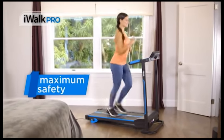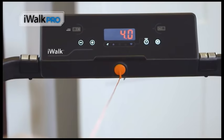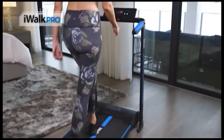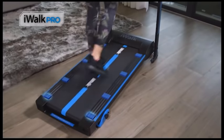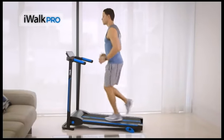iWALK PRO offers maximum safety no matter how fast you go. With a strong and stable frame, our magnetic safety clip will immediately shut down your iWALK PRO in case it gets disconnected at any time during your workout. For a more pleasant experience to your knees and joints, we designed and installed our shock systems mechanism that helps absorb impact every time the foot strikes. This will help diminish the impact of walking or running that may lead to discomfort, pain, or injury.